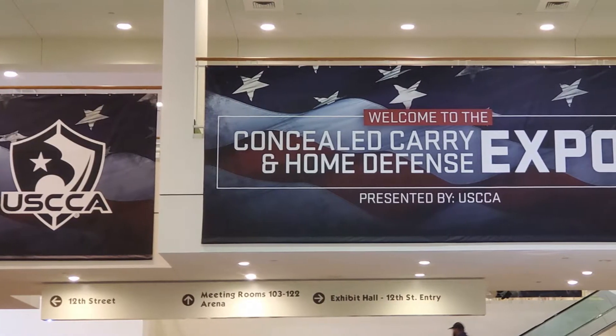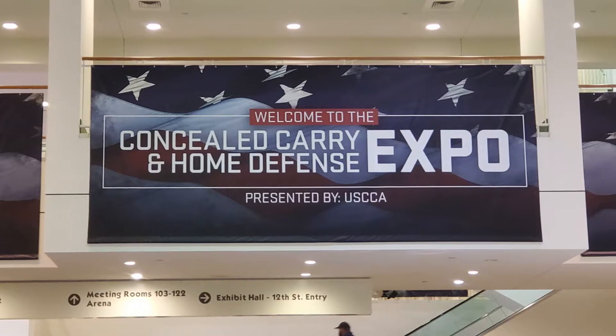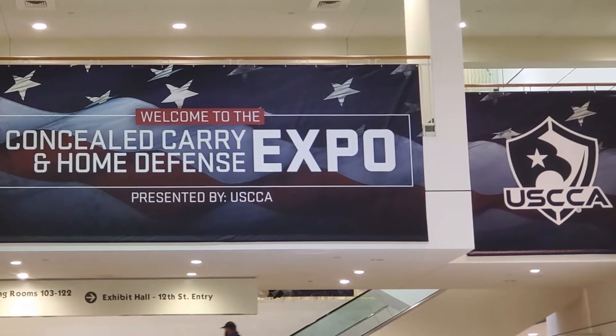Today I want to give you a quick recap of the USCCA 2021 Concealed Carry and Home Defense Expo that was recently held in Fort Worth, Texas. So, let's go!